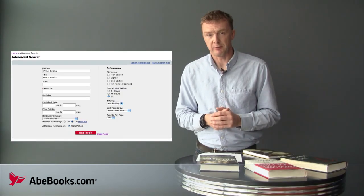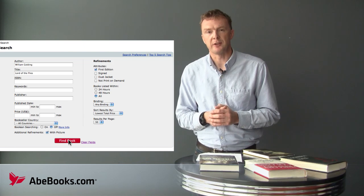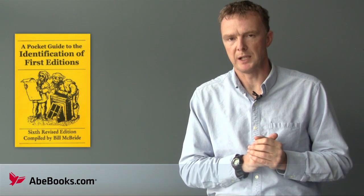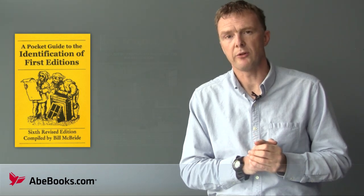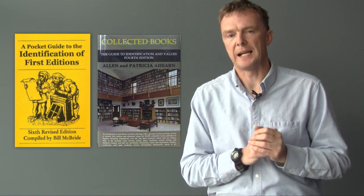AbeBooks itself is a great resource for learning about first editions — search for a first edition and then refine your results to most expensive first. You should also obtain a guide to first editions. We recommend Bill McBride's Pocket Guide to the Identification of First Editions, and also the latest edition of Collected Books: A Guide to Identification and Values by Alan and Patricia Ahern. Bibliographies are also going to be essential, especially if you're collecting the works of a specific author. And that is a very brief guide to identifying first editions.